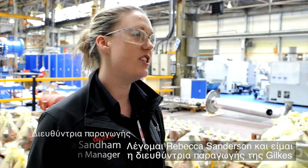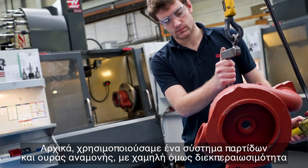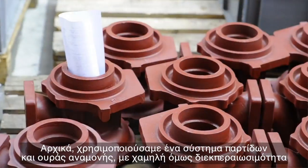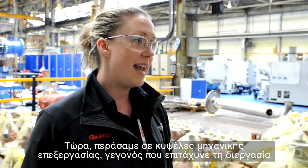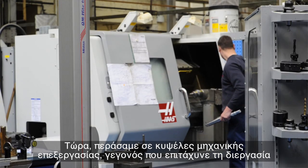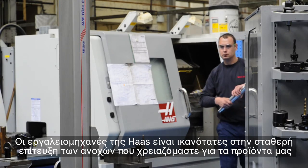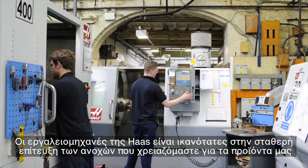My name is Rebecca Sandum, I'm the Production Manager here at Jilks in Kendal. The production cell we've got here has changed quite significantly. Originally Jilks had a batch and queue facility that meant throughput of production was slow. Now we've gone to machining cells, which speeds up the process. For the tolerancing that is required for our products, we find that the Haas machines are very capable.